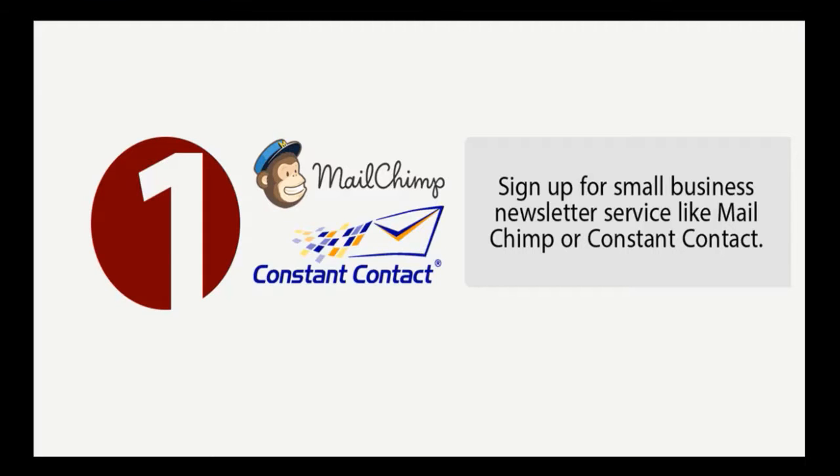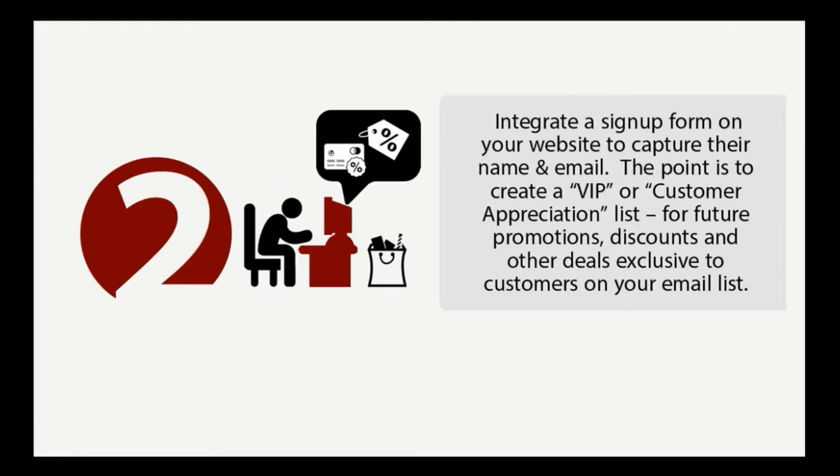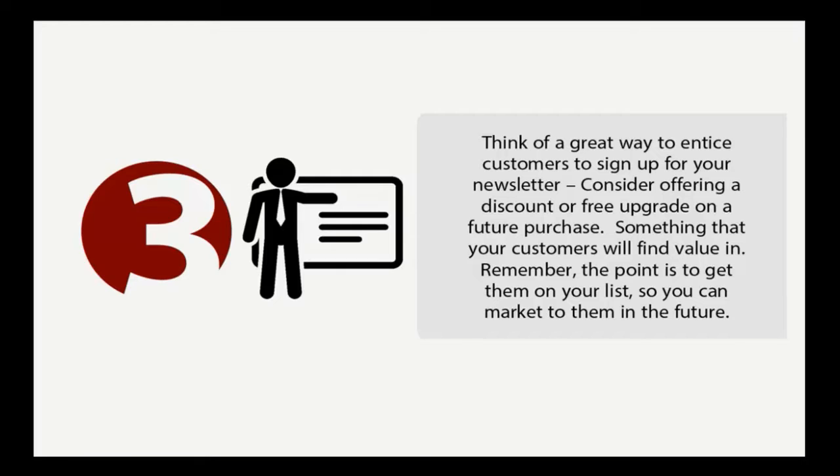The second step is to integrate a signup form on your website using one of those services. The whole point of putting this signup form is to capture a name and email, and you want to create a VIP or customer appreciation list. You're going to use this list for future promotions, discounts, and other deals exclusive to the customers on your email list.